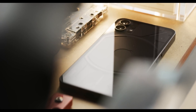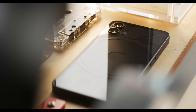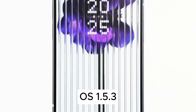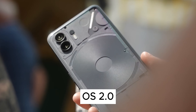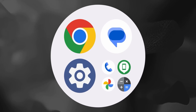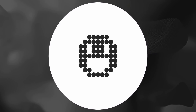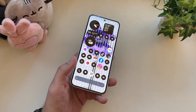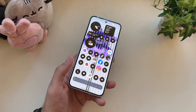5. Software. The Nothing Phone 1 already impressed users with its smooth performance, thanks to Android 12 and Nothing OS 1.5.3. Now, the Nothing Phone 2 elevates the game with OS 2.0. With the sleek Nothing icon pack for customizing app icons and added home screen widgets for quick settings, the Phone 2 offers an even more personalized and user-friendly experience.